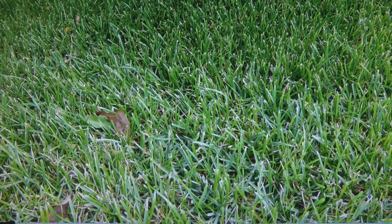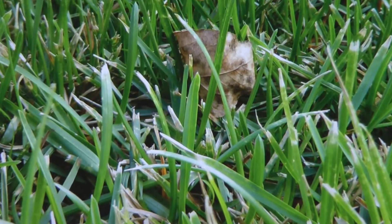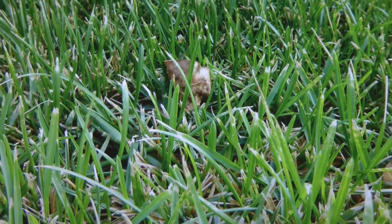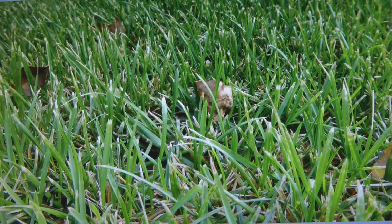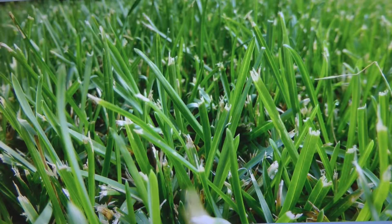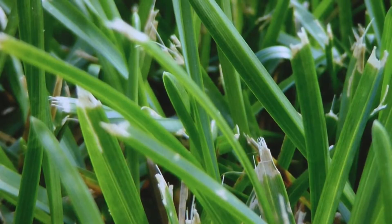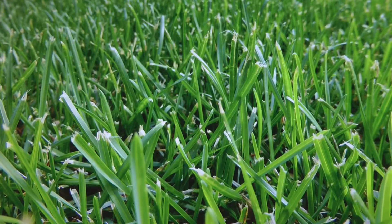Next, here is Kentucky bluegrass, and there's a good patch close by so I was able to get some good pictures. You can tell Kentucky bluegrass by the canoe tip that it has. It doesn't grow in a clump — it grows along a vine, so the offshoots come off of that single shoot running along the ground. There's a good picture of Kentucky bluegrass. It's very dark and grows pretty much anywhere.